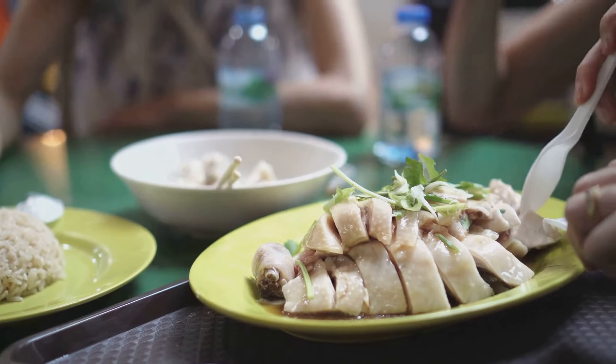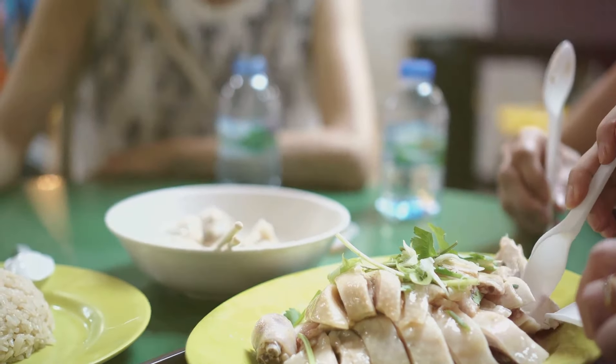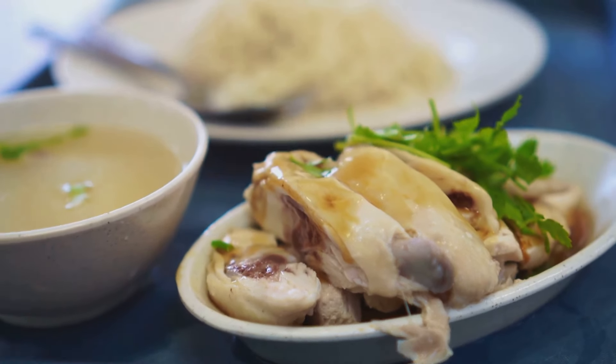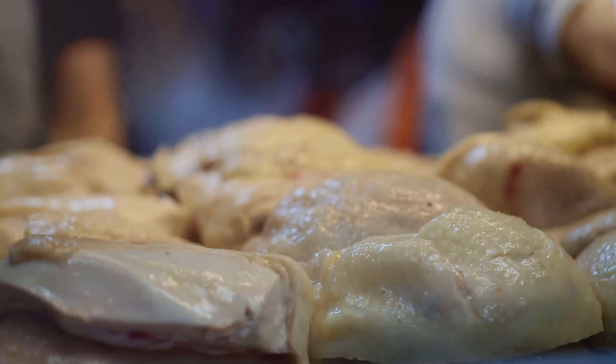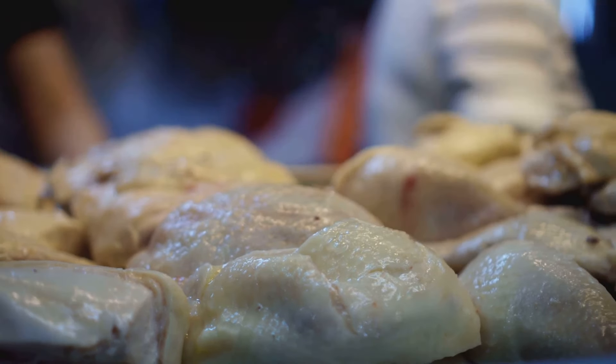Let's begin with a humble dish that's a nationwide favorite — Hainanese chicken rice. It's a simple yet sophisticated ensemble, where poached chicken pairs with fragrant rice cooked in chicken broth. The result: a melody of flavors that dance on your palate. This dish is a symbol of Singapore's culinary landscape — simple ingredients, complex flavors.